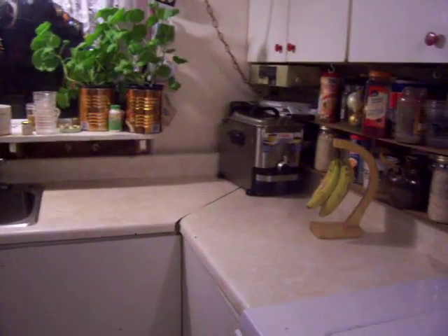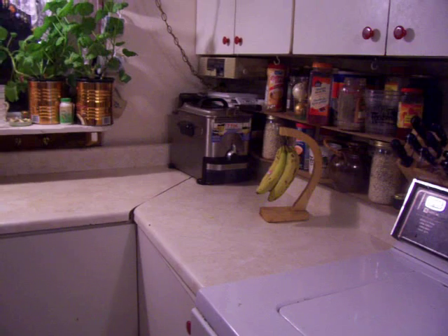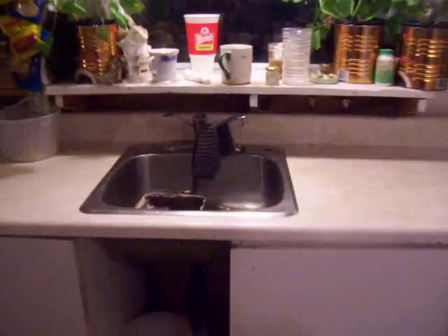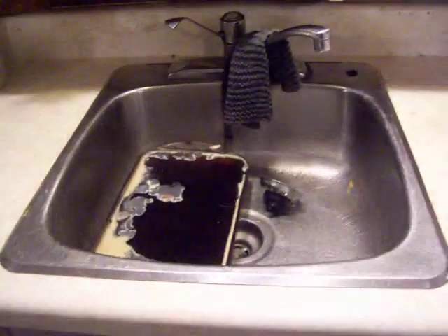And look at that — have you ever seen that part of the counter clean at the same time as the washing machine is clean? And then look at this: the sink has only got one item in it.